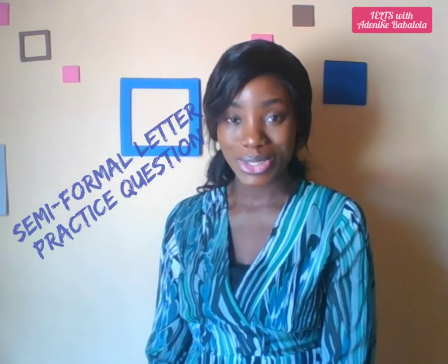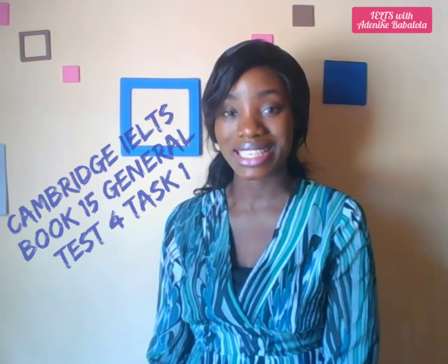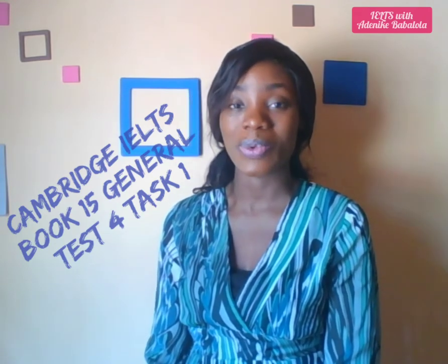Now if you've watched some of my previous videos, you've seen that I talked about different types of letter formats and how many paragraphs you need. This time around we are going to do a practice question — a semi-formal letter that we actually attempted. This is my attempt and it's worth about 8.5 to 8.8. I'm not an examiner but I can assure you that it meets every criteria it should meet. It's taken from Cambridge IELTS Book 15, General Training, Test 4, Writing Task 1.